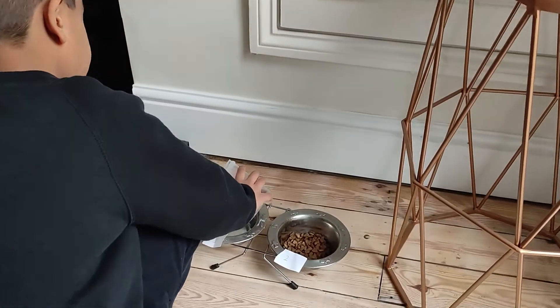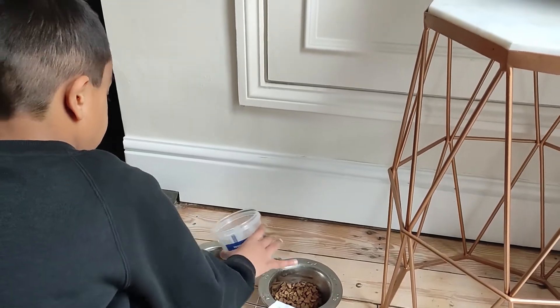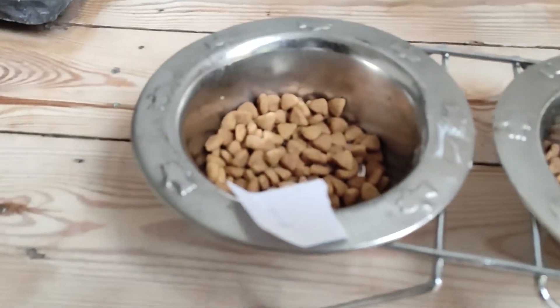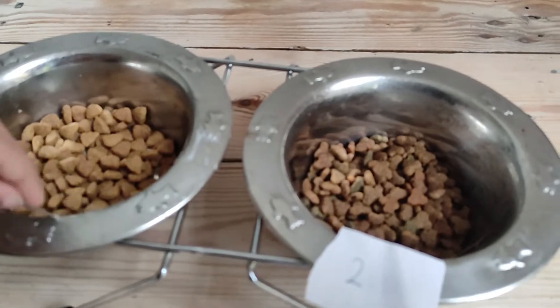We've got equal portions. Let's have a look at what that food looks like. That's Purina One, and that's Go-Cat.